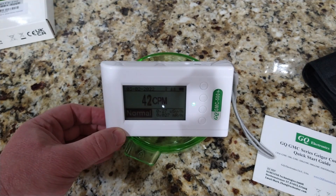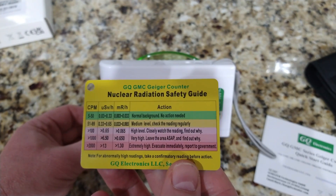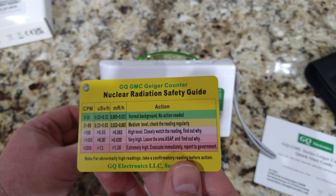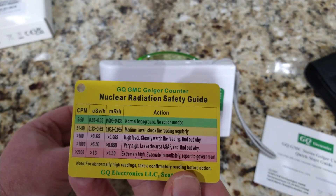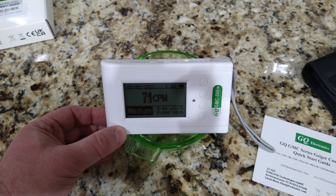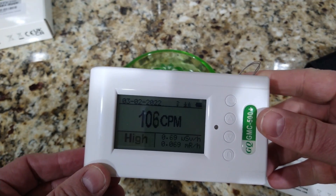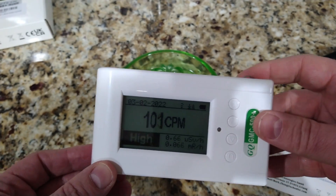This card that comes with the device shows you what the acceptable levels are and what to expect. The main concern is obviously not wanting long exposures to high levels. The reading is getting up to 60, 70 — this is just a piece of antique glass — almost up to 80. When it goes to 100, I have it set to start beeping and give a little alert, and it looks like it's going to reach 100. So again, just a piece of antique glass — most people don't really pay attention to this stuff, but it's there.